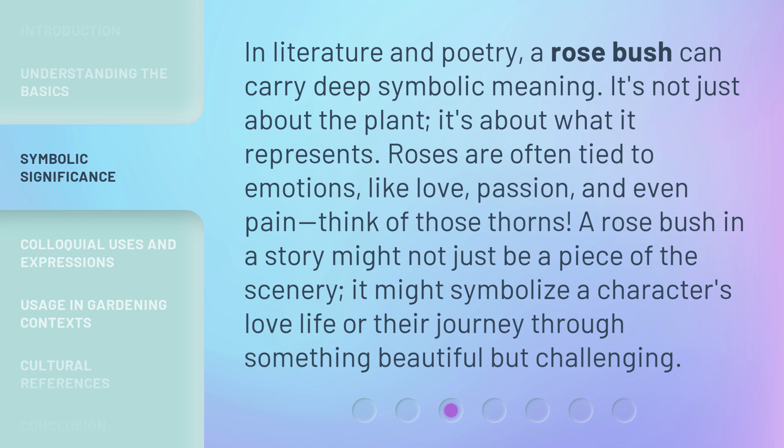Think of those thorns. A rosebush in a story might not just be a piece of the scenery. It might symbolize a character's love life or their journey through something beautiful but challenging.